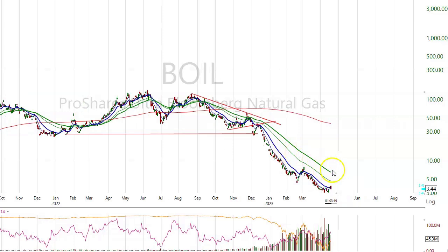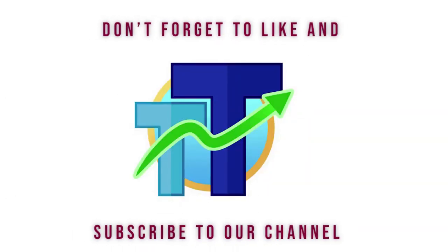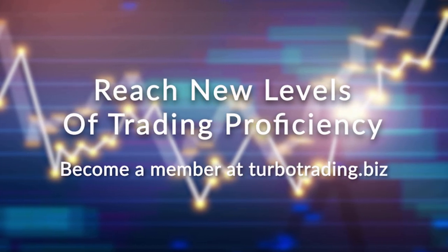Whenever you look at an ETF like this, especially ones based on commodities or futures contracts like UVXY, they can continue to drop and drop because the underlying asset is the futures contract and they expire worthless. Don't forget to like and subscribe to our channel. Reach new levels of trading proficiency — become a member at TurboTrading.biz.